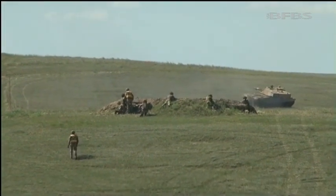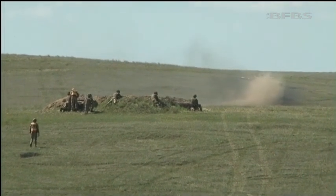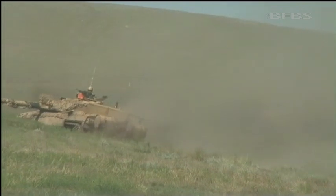But the regiment will soon face deployment once again, as 20th Armoured Brigade — who were the last brigade in Iraq — will soon become the last in Afghanistan, deploying on Op Herrick 20.